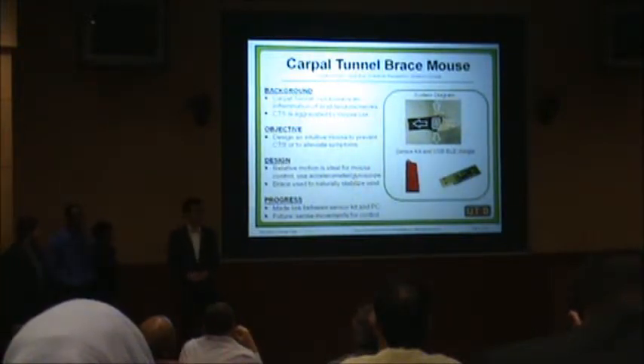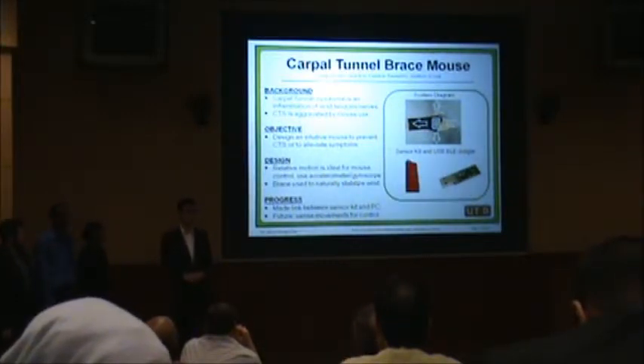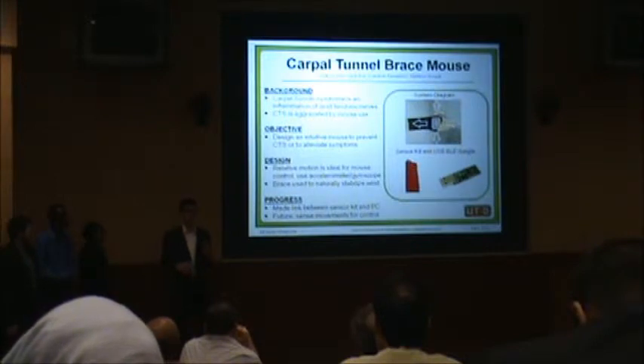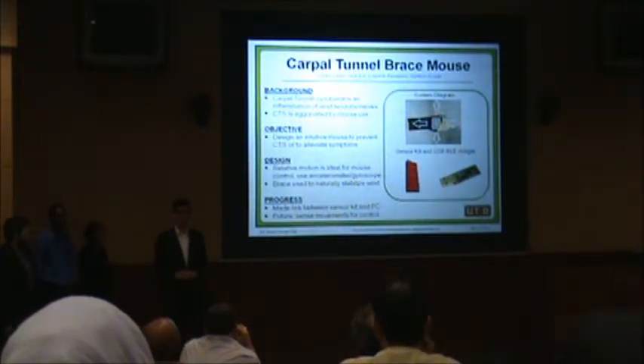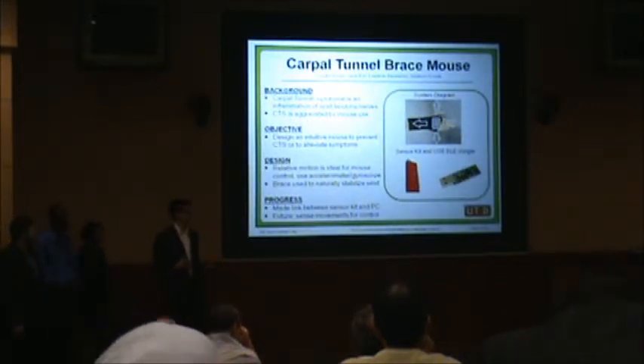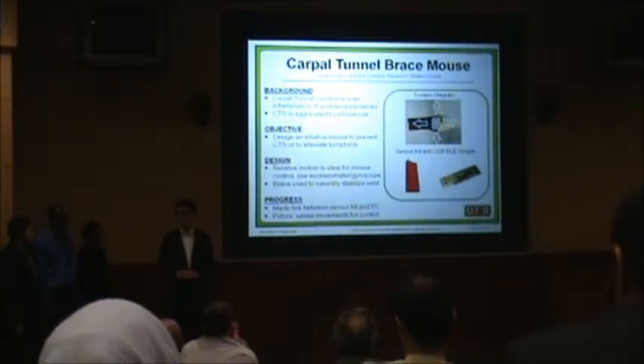Carpal tunnel syndrome, or CTS, affects one of every 20 Americans. And even though it's fully treatable, it costs about $30,000 on average for each worker with missed work time. OSHA actually ranks CTS as being one of the leading workplace injuries for office environments. So CTS causes a lot of pain and suffering, especially for people who were in the workplace in the 80s and 90s and still have residual effects from CTS.